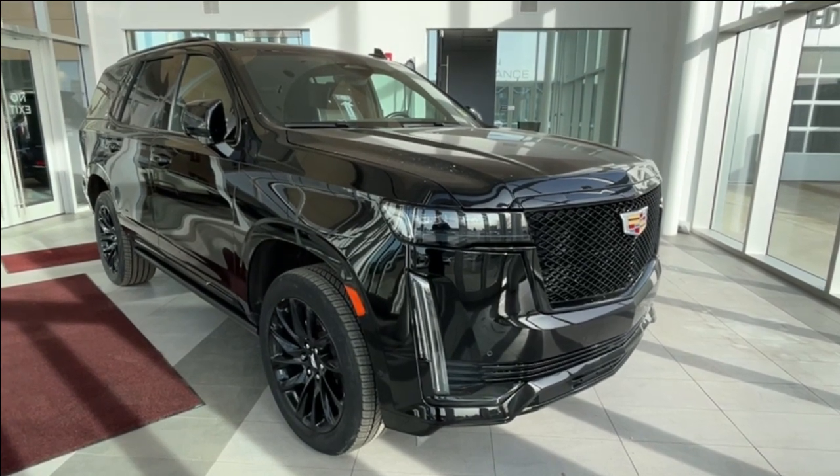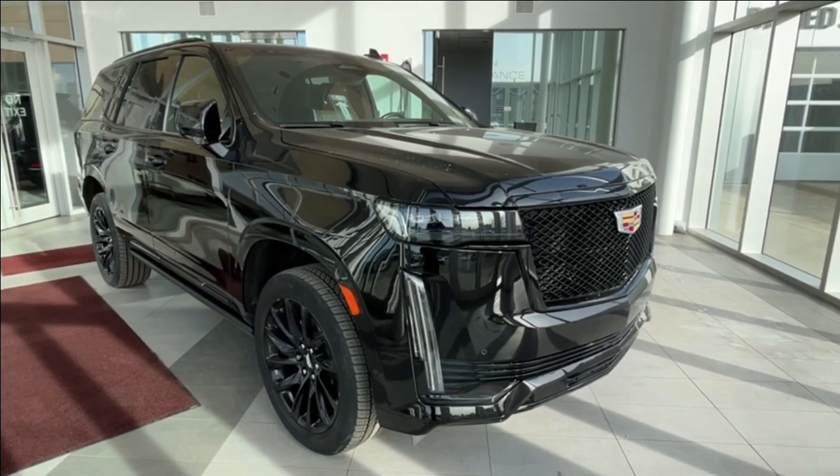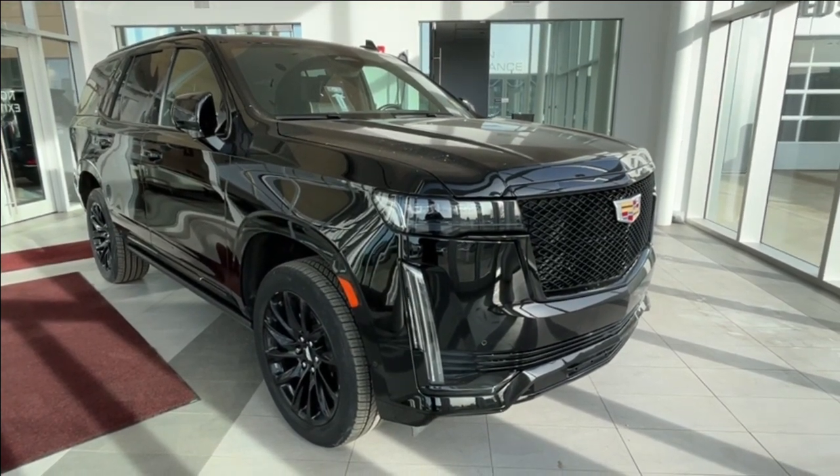Thank you so much for joining me for this quick review of the 2021 Cadillac Escalade Sport. Hope you enjoyed the video. Please like and subscribe, and we hope to see you here at Wolf Cadillac Edmonton very soon.